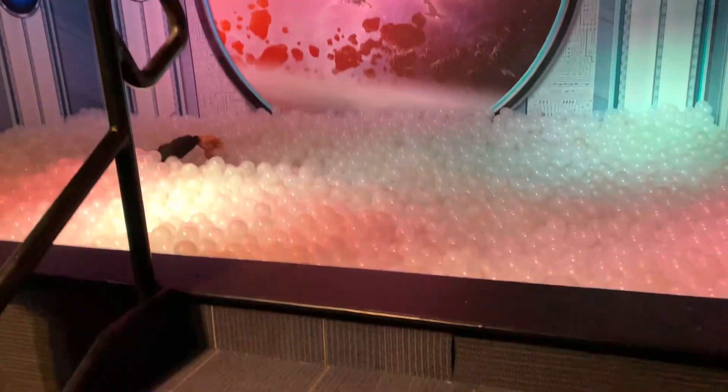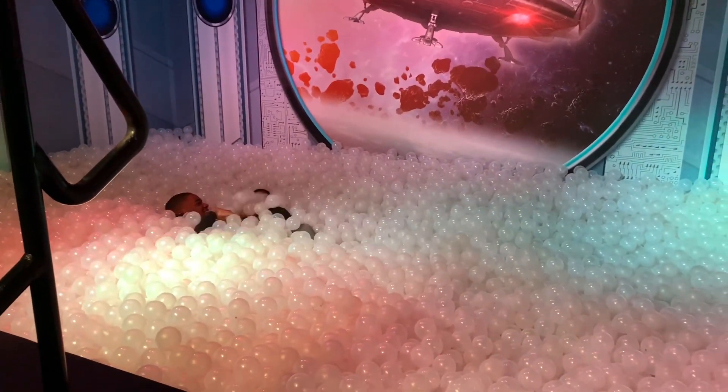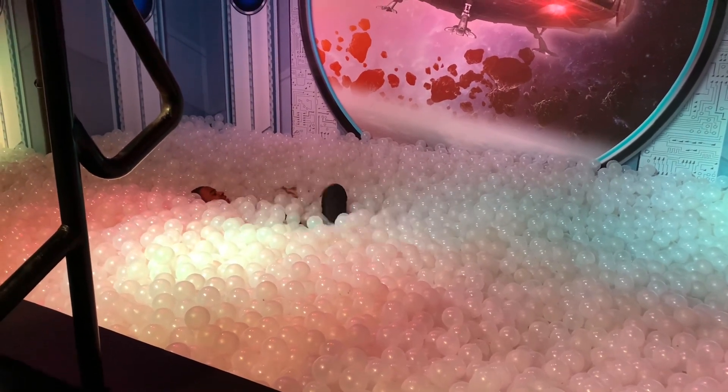Who knew filling a tub with balls would give my grandsons so much pleasure and keep them entertained? They did not want to get out. The balls are constantly sanitized.